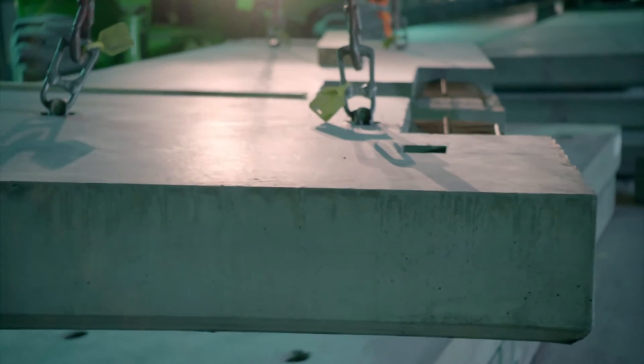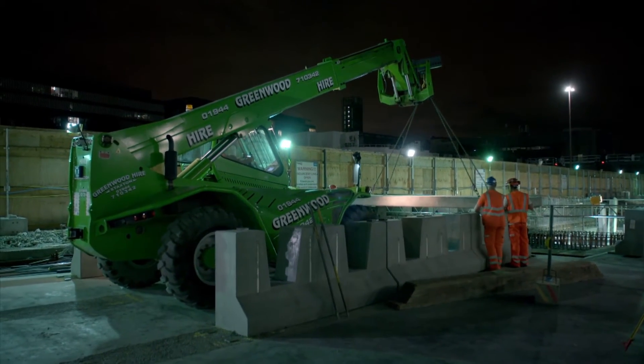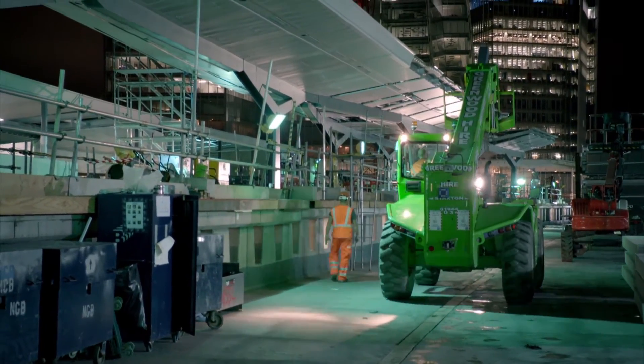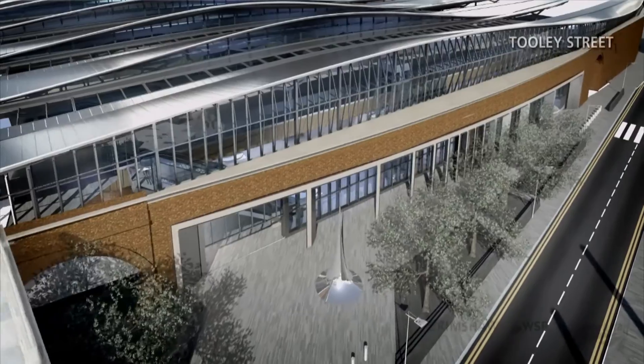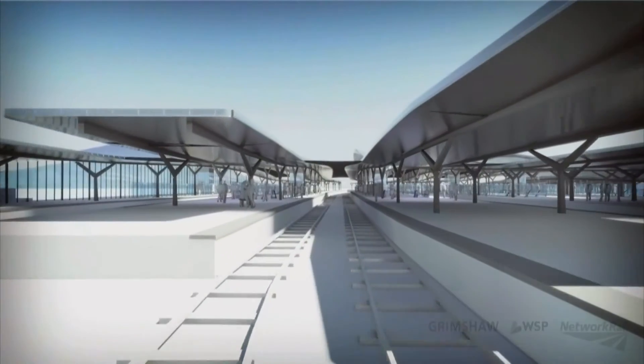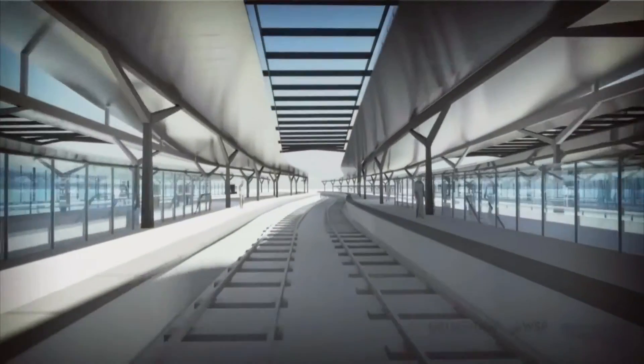Very early on in the process, at the conceptual level, we embraced the idea of prefabricating so that we could build those platforms and canopies as quickly as possible to reduce the pressure on the construction program. When dealing with a complex project such as London Bridge Station, I think the only way you can keep a handle on the job is to keep your conceptual ideas as pure and as clean and as simple as possible, so that the team can move forward with a singular, coherent vision for what we're trying to achieve.